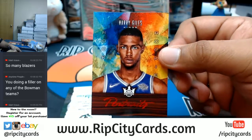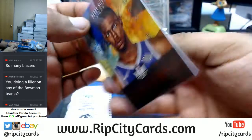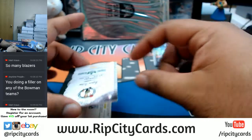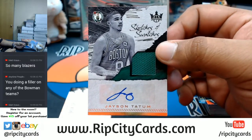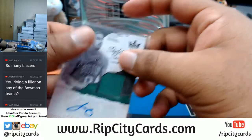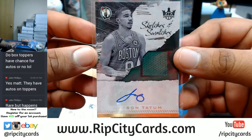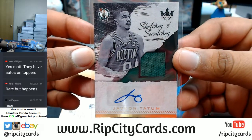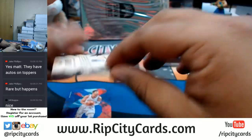Harry Giles — that is nice. Box toppers do have autographs. That's number 265. You know what, never mind, because here's the hookup right here — a Jason Tatum patch auto! Very nice. Spoiler alert: the box topper came out of the first half of this case, which you guys should have been paying attention to. But there you go — redemption!